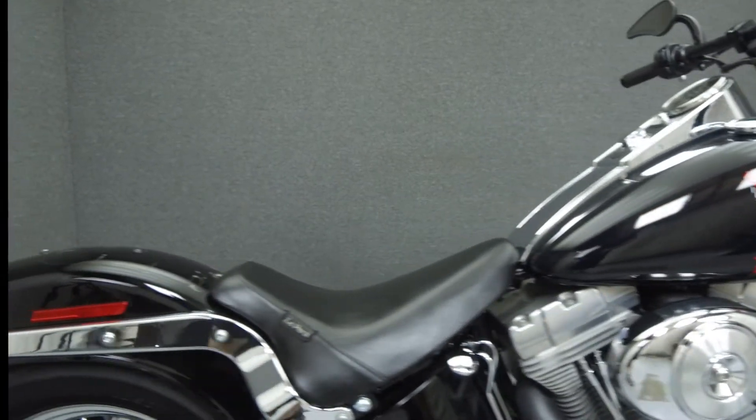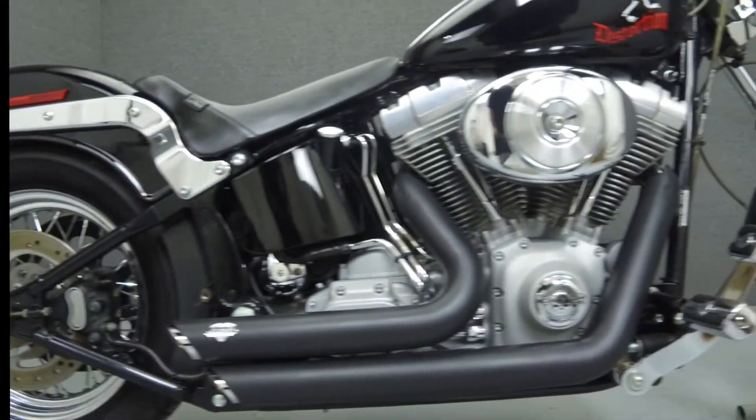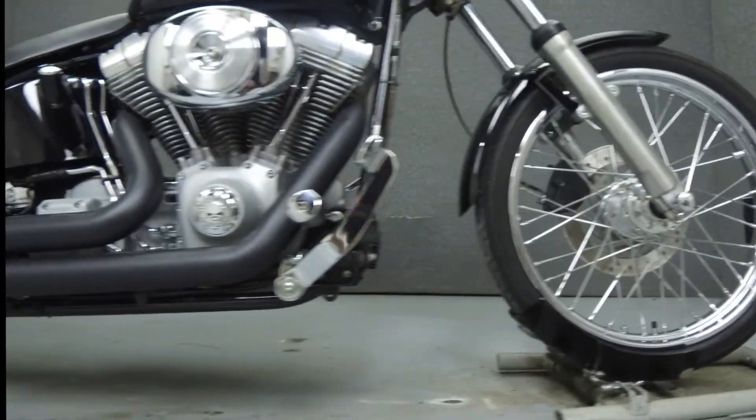Powered by an 88 cubic inch V-twin engine with a 5-speed transmission, the Softail Custom puts out 75 foot-pounds of torque at 3,500 RPM. It has a seat height of 26 inches and a dry weight of 643 pounds.